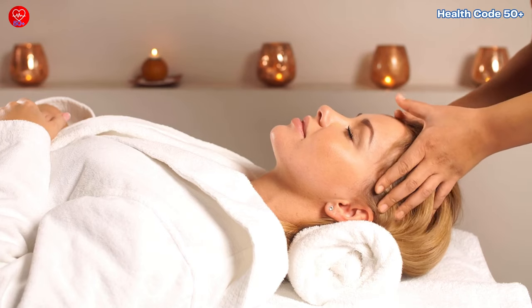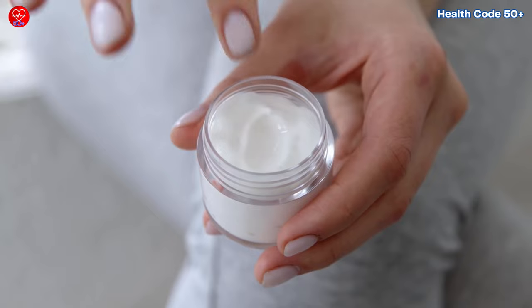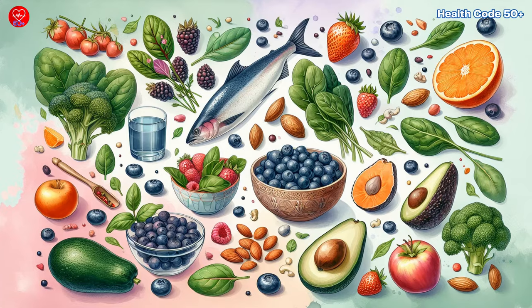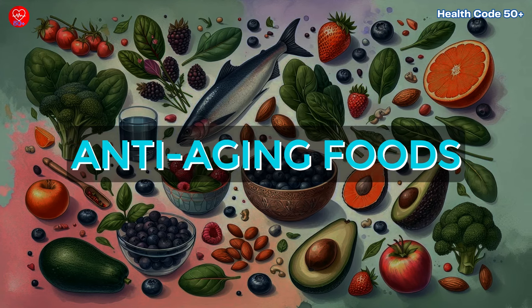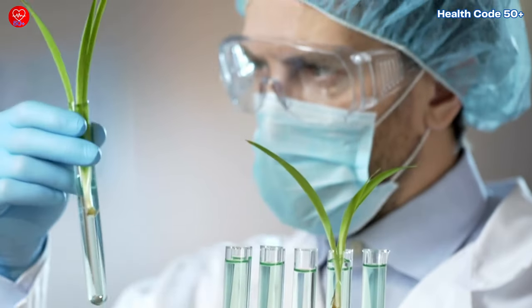Hey fabulous 50s and beyond! Want to know a secret for glowing skin and a youthful look? It's not magic potions or expensive creams — it's what you put on your plate. Today we're diving into the world of anti-aging foods: delicious options that can help you feel and look your best from the inside out.